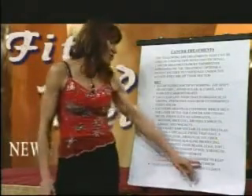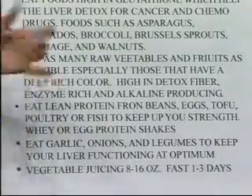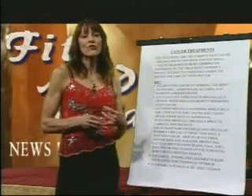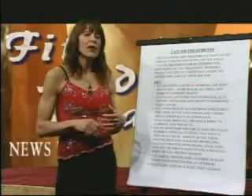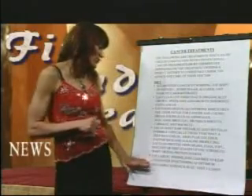Eating garlic, onions, and legumes helps keep your liver functioning at optimum levels. Garlic and onions are very rich in certain antioxidants, particularly quercetin, which is a very strong antioxidant for prostate, liver, and lung cancers. These foods are rich in that particular form and also help prevent secondary infections.